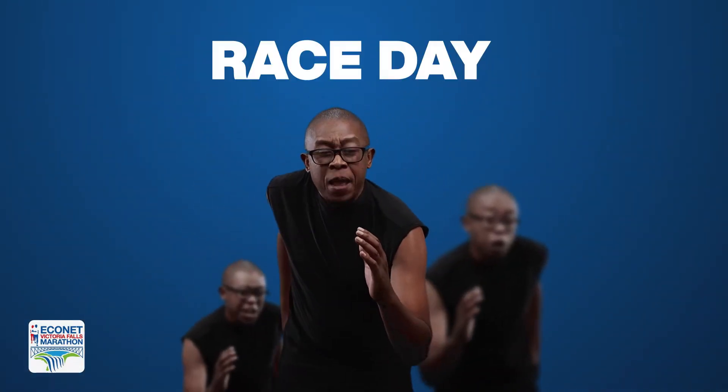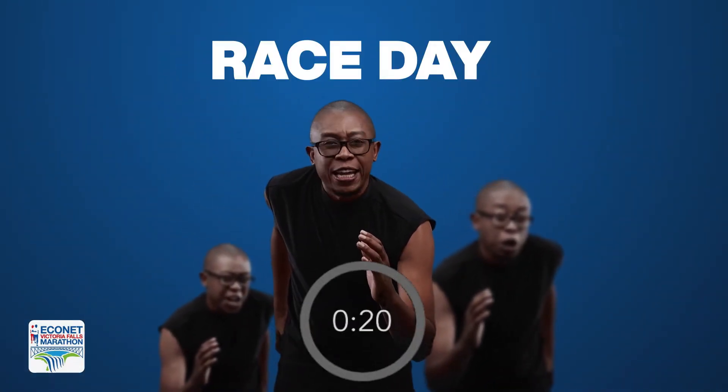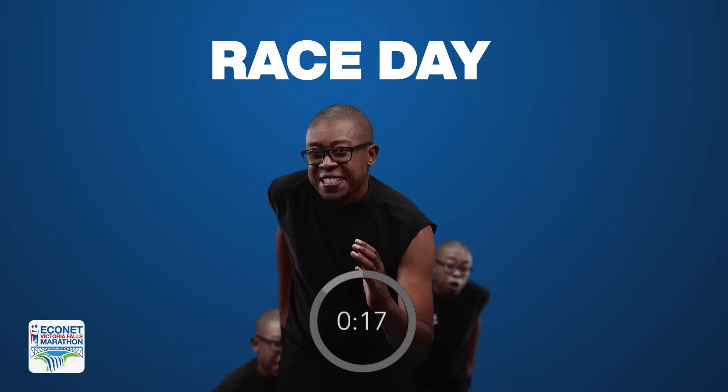It's race day. Link your phone to the app and get ready for the countdown clock to start your race. How do you start your race? It's simple — just press the green start button and there you go.